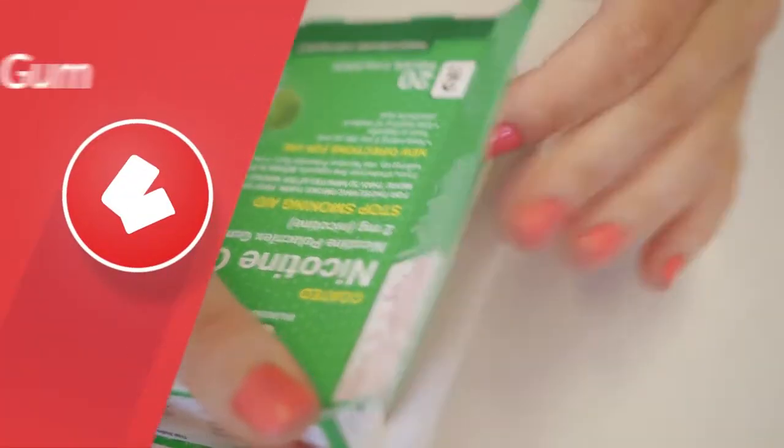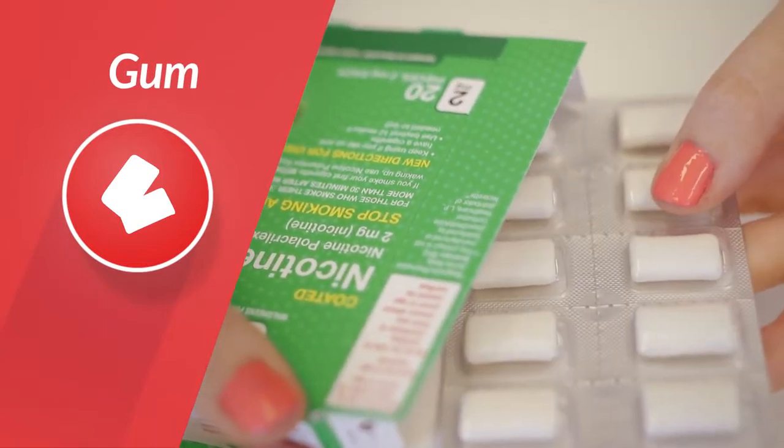One of those is the nicotine gum that is available over-the-counter. It releases nicotine slowly in a steady form into your bloodstream as you chew it.